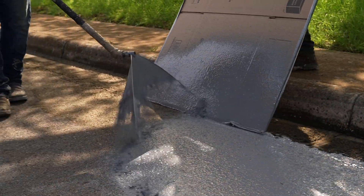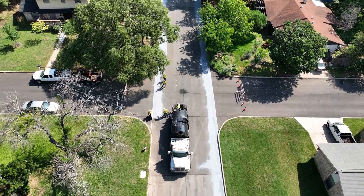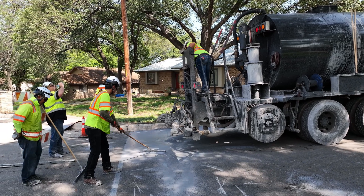Cool pavement is a way to address extreme heat. When asphalt heats up during the summer, it absorbs heat and radiates that heat at night, so the neighborhood doesn't cool down. What cool pavement does is reflect some of that heat and actually cool down the neighborhood.